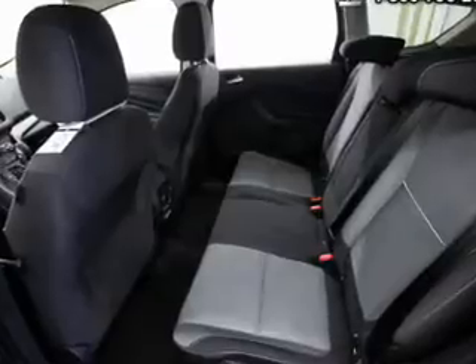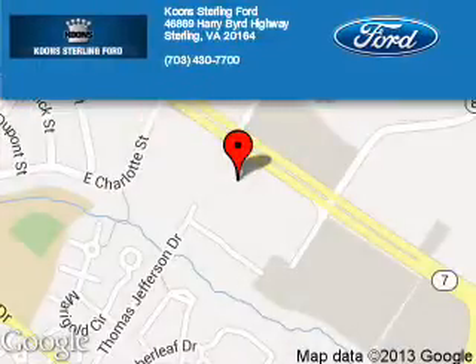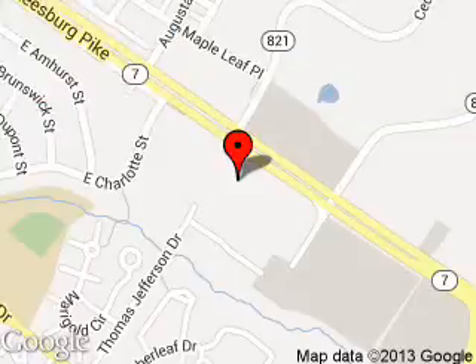Call or click to contact us. Kuhn Sterling Ford is dedicated to doing everything possible to ensure that the experience you have selecting your next vehicle is as pleasant as possible. We are located at 46869 Harry Bird Highway, Sterling, Virginia.